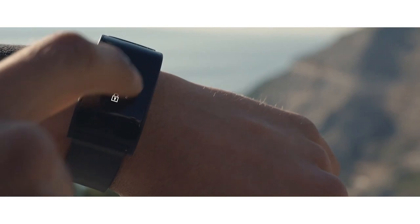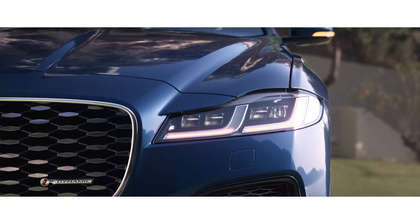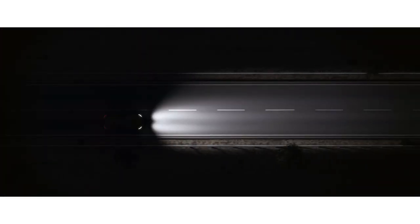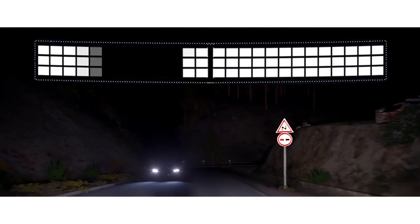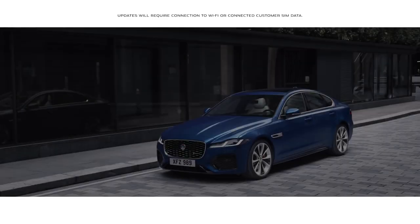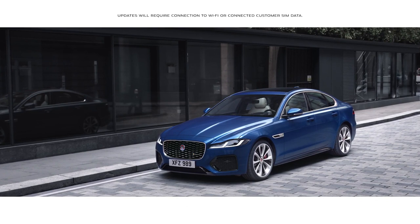An optional water and shockproof activity key can be used to lock, unlock and start your vehicle. Optional pixel LED headlights scan the road ahead and shape the adaptive driving beam to ensure maximum illumination, helping to avoid dazzling other traffic. Software over the air enables software updates to be sent directly to the vehicle.